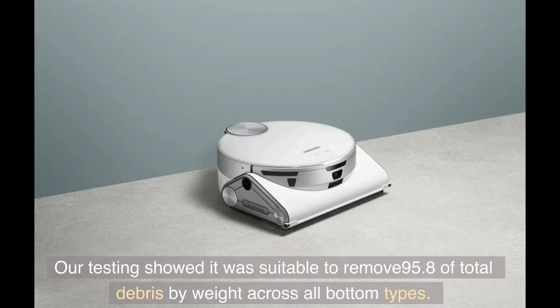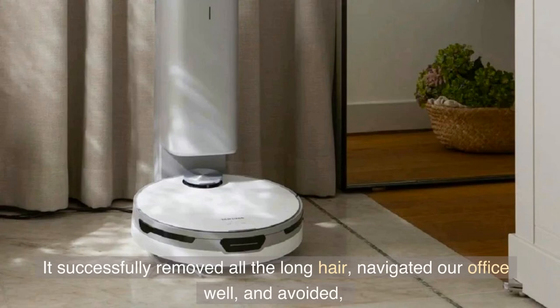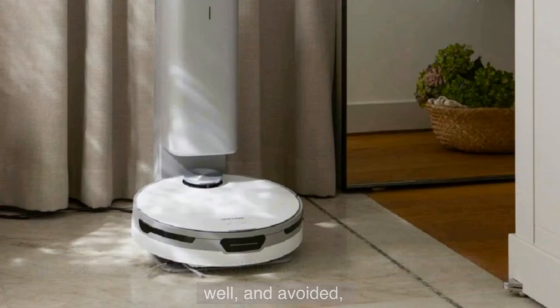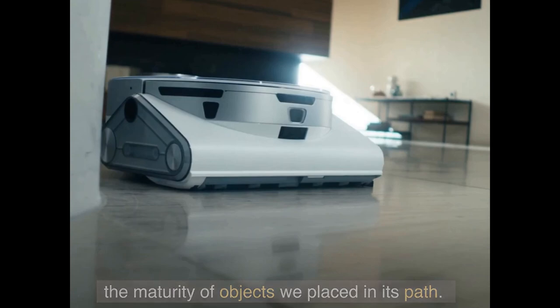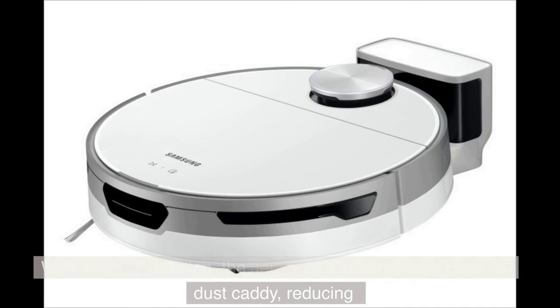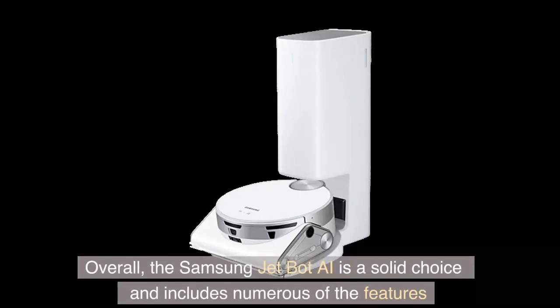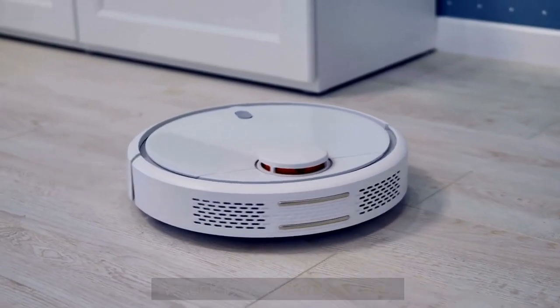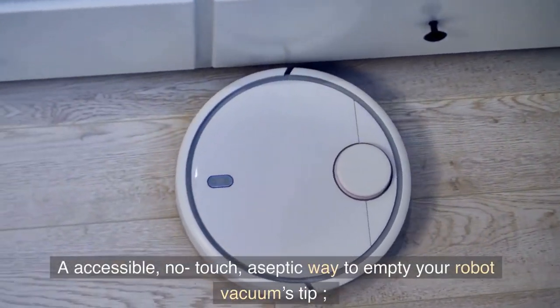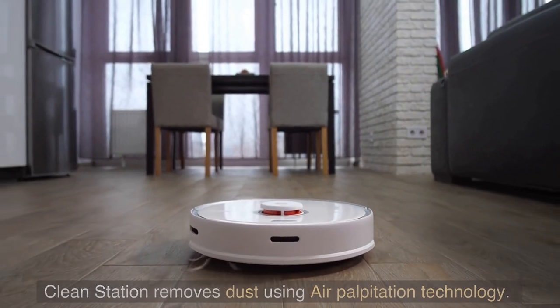Our testing showed it was able to remove 95.8% of total debris by weight across all floor types. It successfully removed all long hair, navigated our office well, and avoided the majority of objects we placed in its path. With the Clean Station, the JetBot will automatically clear its dust caddy, reducing the amount of maintenance for the user. The Clean Station removes dust using air pulse technology for an accessible, no-touch, hygienic way to empty your robot vacuum's bin.